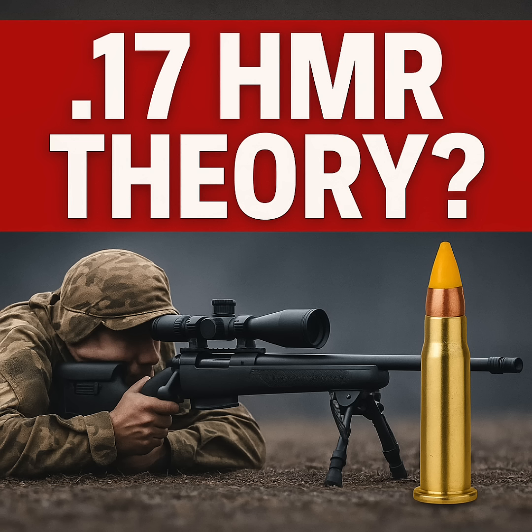Now the caliber. A 20-grain .17 HMR at 2,650 feet per second has about 312 foot-pounds of energy. A 150-grain .30-06 at 2,900 feet per second carries about 2,800 foot-pounds. That's almost 9 times the energy.